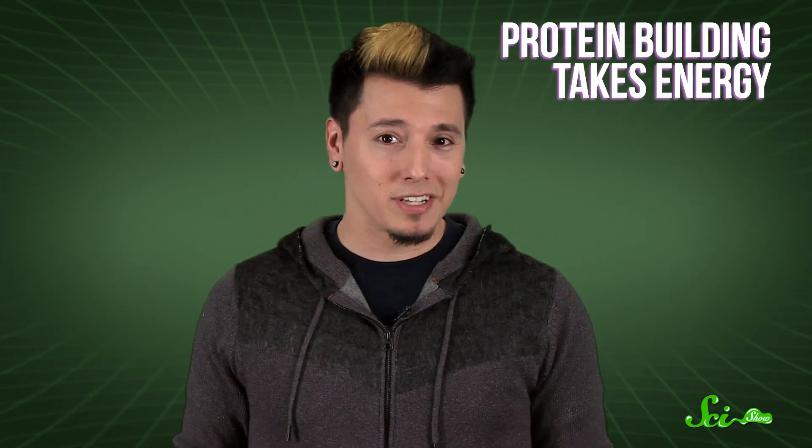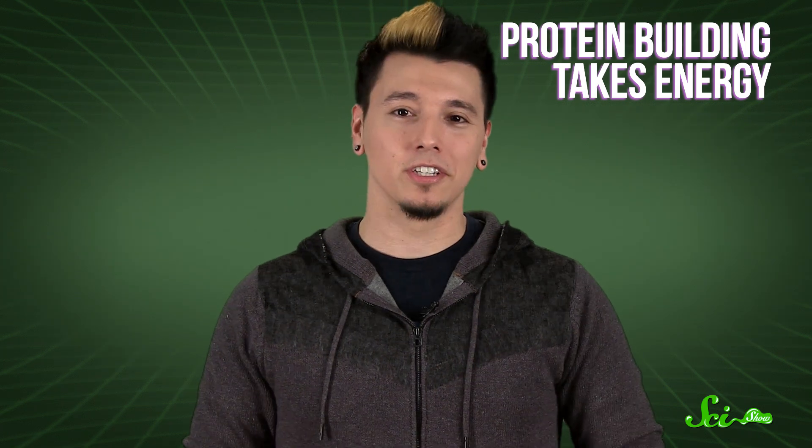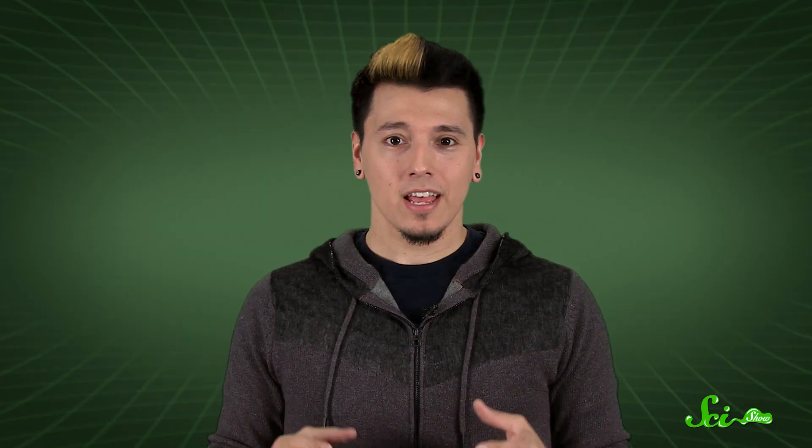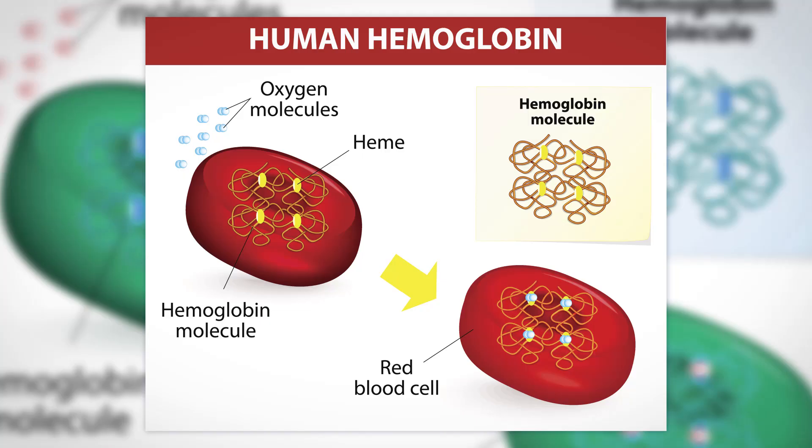But all this protein building takes energy, and to get energy, you first need oxygen. You breathe it in, but that oxygen needs to get from your lungs to the rest of your body — somehow. Enter hemoglobin. Hemoglobin is a protein found in red blood cells, and it's so big that those red blood cells get rid of most of the other stuff inside them, like the nucleus, to make room for just one macromolecule of hemoglobin. And even then, red blood cells can get so big that they get stuck in your capillaries, which have to dilate to let your hemoglobin-laden cells pass through.